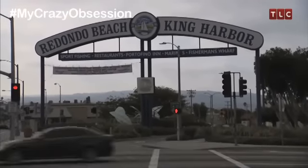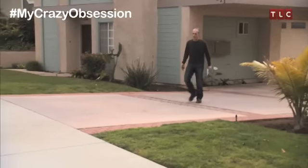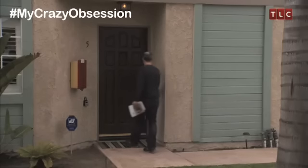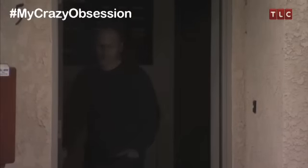In Redondo Beach, California, on a quiet suburban street, lives 45-year-old Anthony Toff. To his neighbors, Anthony appears like a regular guy, but none of them know about the secret passion that he keeps behind closed doors.